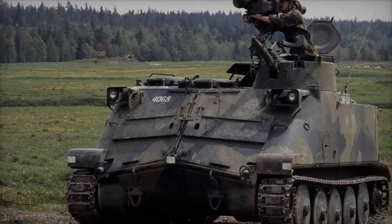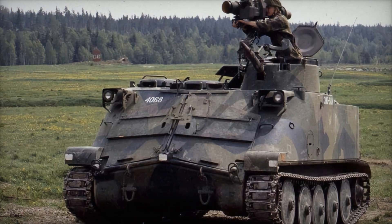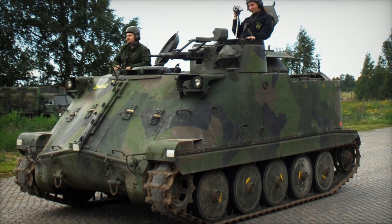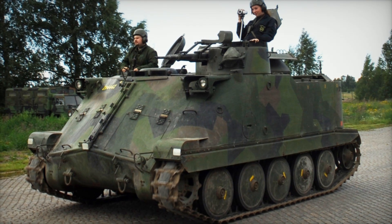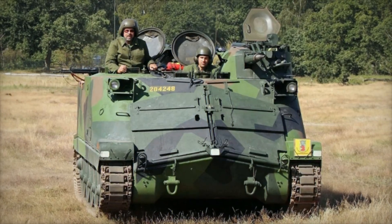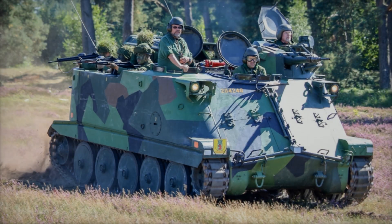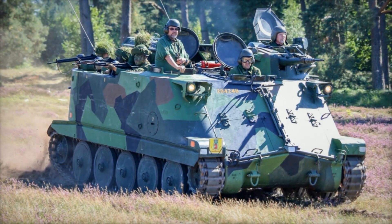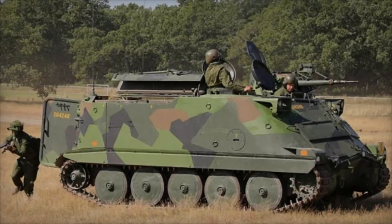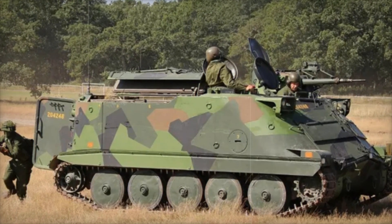Did you know that this armored vehicle is still in service? The PBV 302 is a Swedish armored infantry fighting vehicle developed in the 1960s, when the military needed an effective means of transportation for their soldiers. Before that, Sweden had the PBV 301 armored vehicle, but it didn't live up to expectations — outdated technology, weak armor, and mobility problems forced the need for something new.